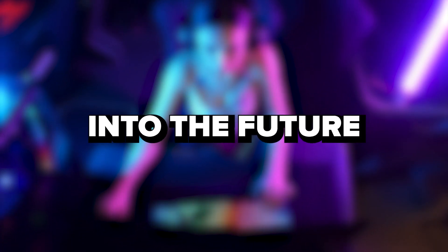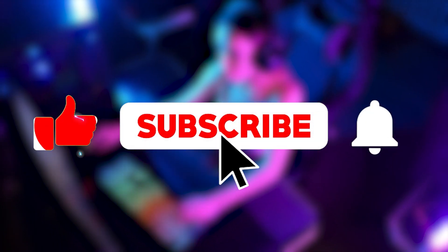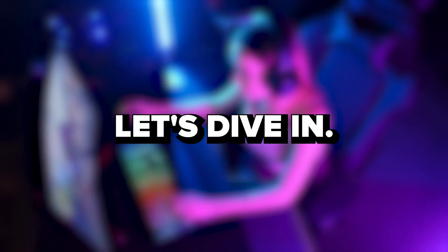Hey tech enthusiasts, welcome back to the channel. Today we're diving into the future with Intel's incredible 14th gen CPUs. But before we get started, make sure to hit that like button and subscribe for more PC tips and tech news. Let's dive in.